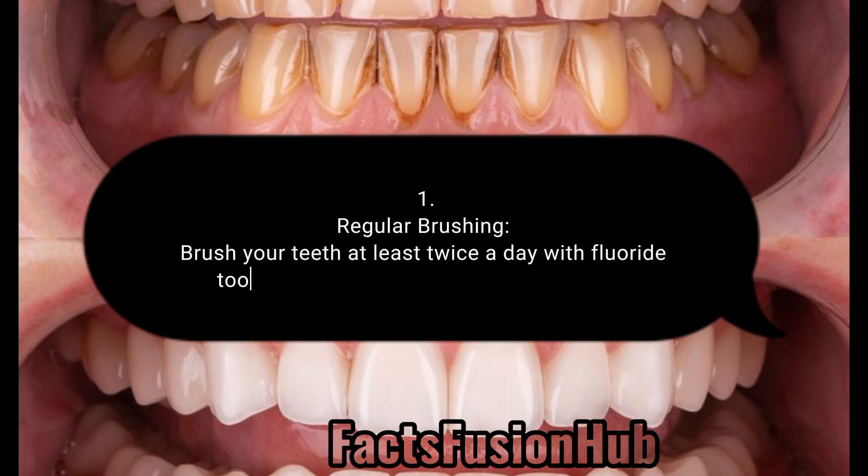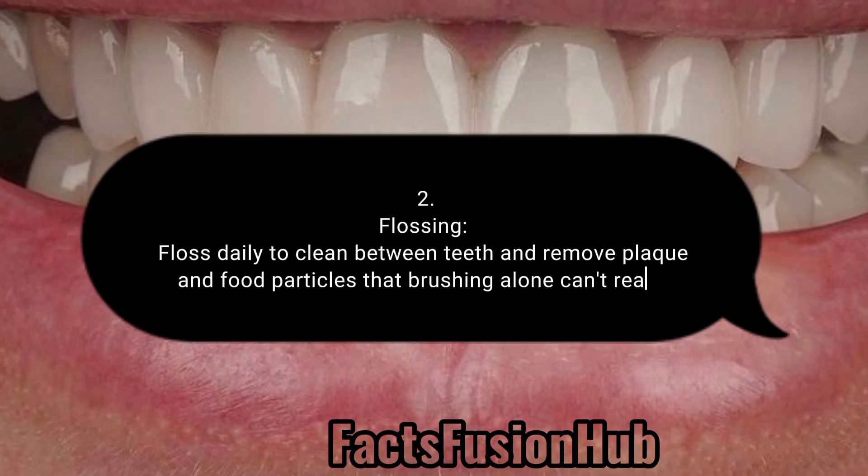1. Regular Brushing: Brush your teeth at least twice a day with fluoride toothpaste to remove plaque and bacteria. 2. Flossing: Floss daily to clean between teeth and remove plaque and food particles that brushing alone can't reach.